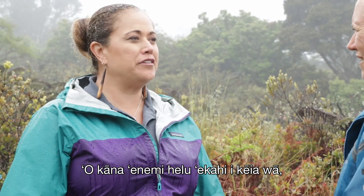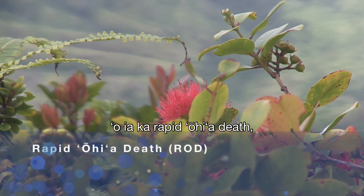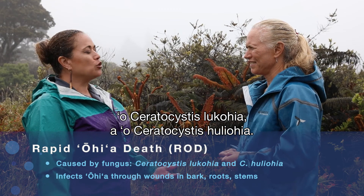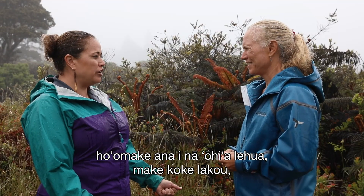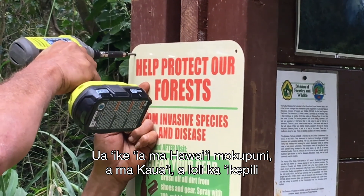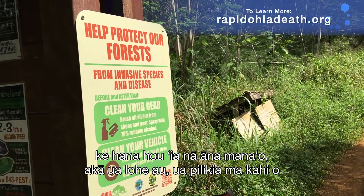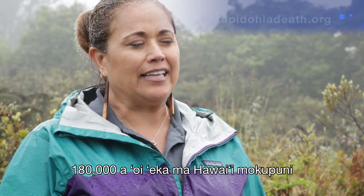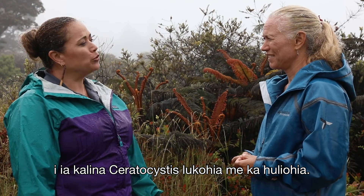Ohi'a lehua is also experiencing one of the more concerning threats — something called Rapid Ohi'a Death, or Ceratocystis luku'ohi'a or Ceratocystis huli'ohi'a. It is a fungus, a disease that causes the Ohi'a lehua tree to die at times very quickly. It's known on Hawaii Island and on Kauai, and last I heard, about 180-plus thousand acres on Hawaii Island have been affected.